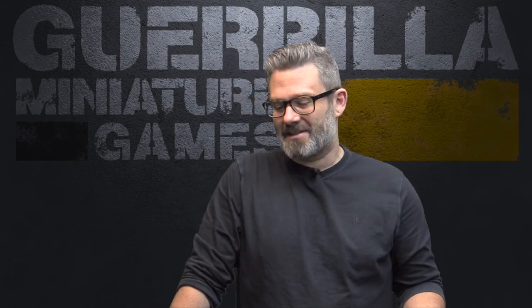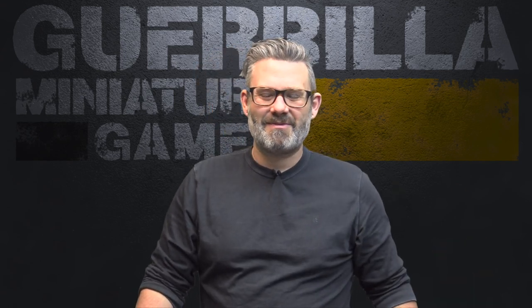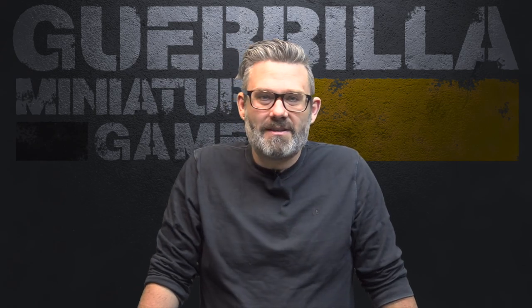I do like the idea of my company having a single squad of just regular non-Primaris Marines left. These are the veterans - they're the dudes that have seen it all and done it all, and once painted they're just a nice addition to my Ultramarines army of mostly Primaris models. So let's take a look at what got done and what is coming up.